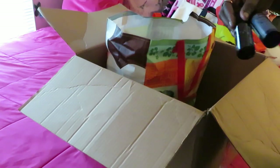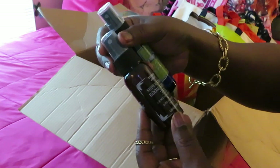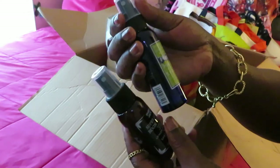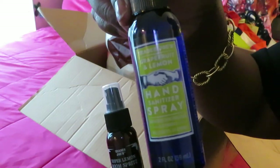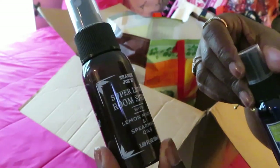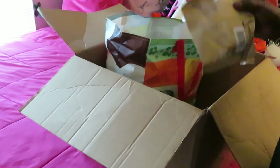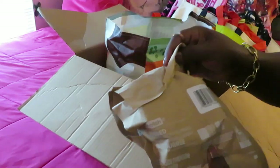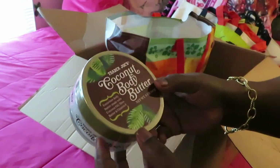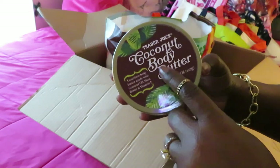We also got two more items: the Trader Joe's super lemon room spritz with lemon myrtle and spearmint oils, and the Trader Joe's grapefruit lemon hand sanitizer spray. That's cute — a little air freshener and hand sanitizer. So excited about those! And there's another small one in here too.